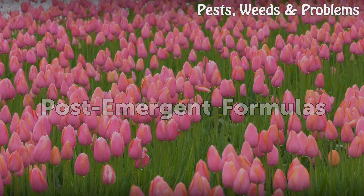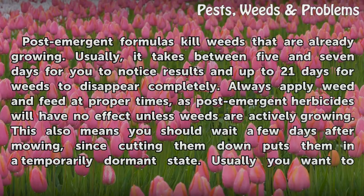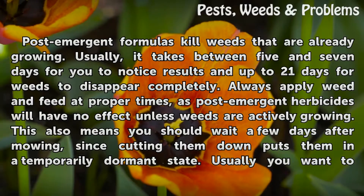Post-Emergent Formulas. Post-emergent formulas kill weeds that are already growing. Usually it takes between 5 and 7 days for you to notice results, and up to 21 days for weeds to disappear completely. Always apply weed & feed at proper times, as post-emergent herbicides will have no effect unless weeds are actively growing.